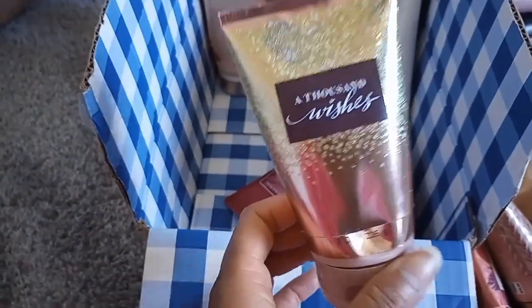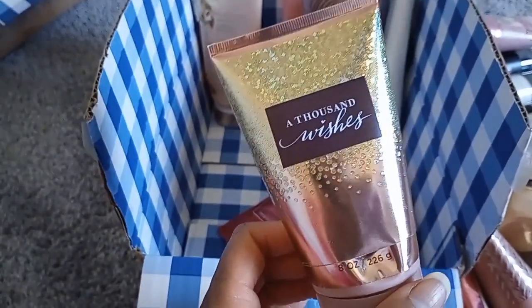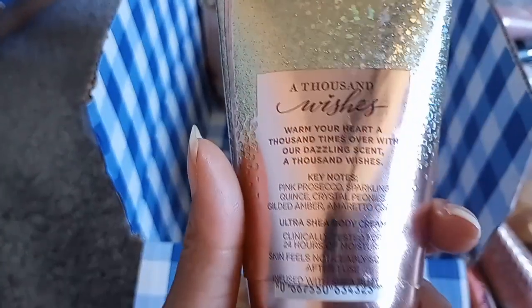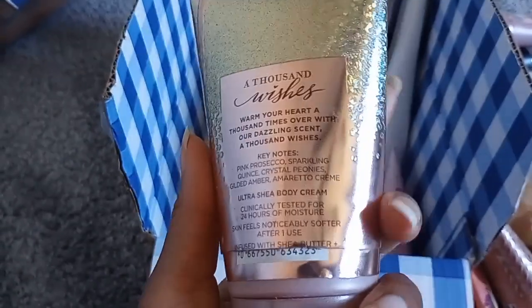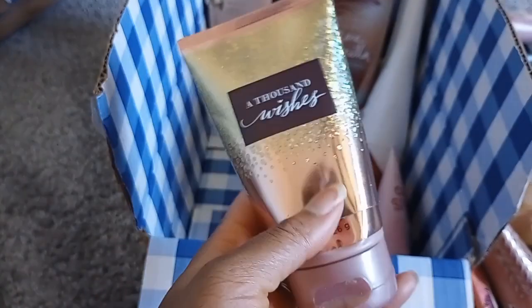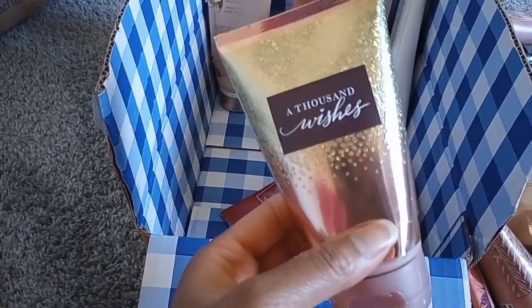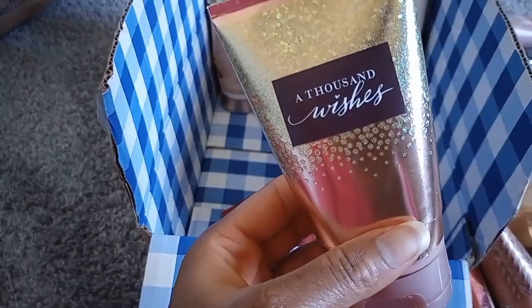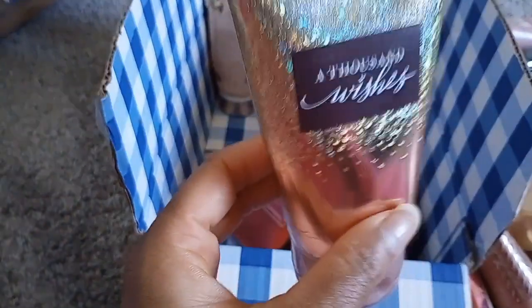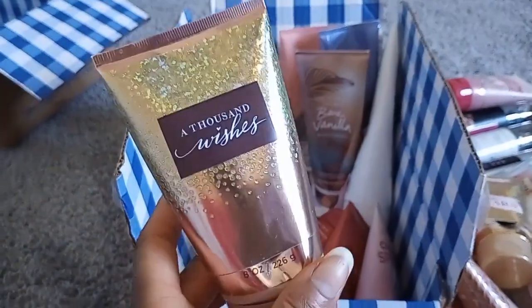A Thousand Wishes — this smells like a pretty girl from the 2000s, very Victoria's Secret. Notes: pink prosecco, sparkling quince, crystal peonies, gilded amber, and amaretto creme. I wish I got more of the amaretto cream — I don't smell any creamy almonds at all; I mostly get sour tart quince and champagne. It's also a woody fruity floral from that gilded amber.